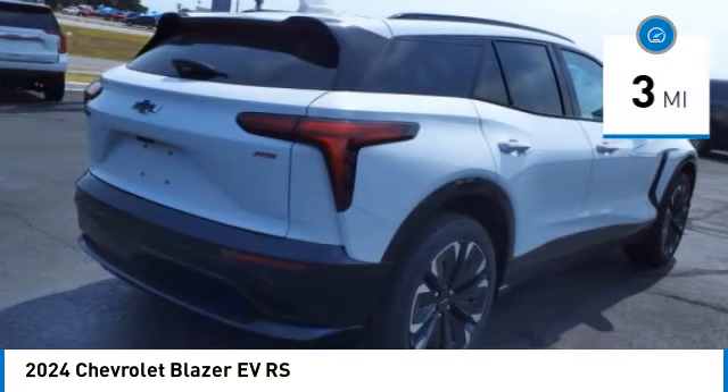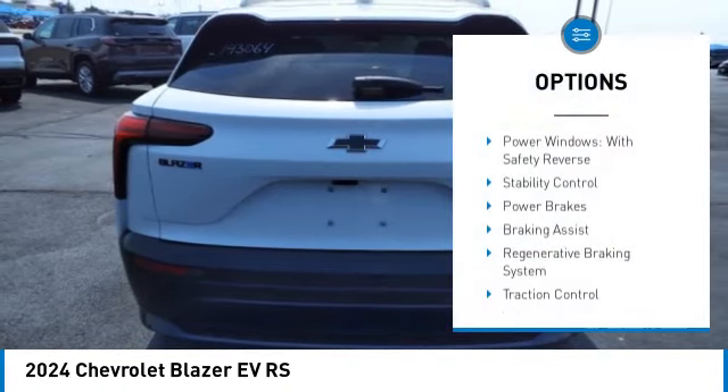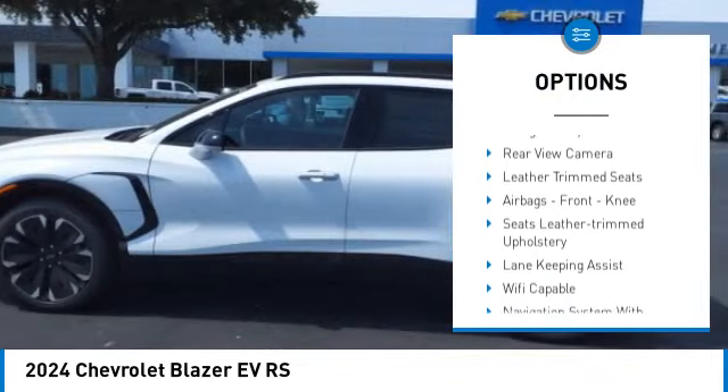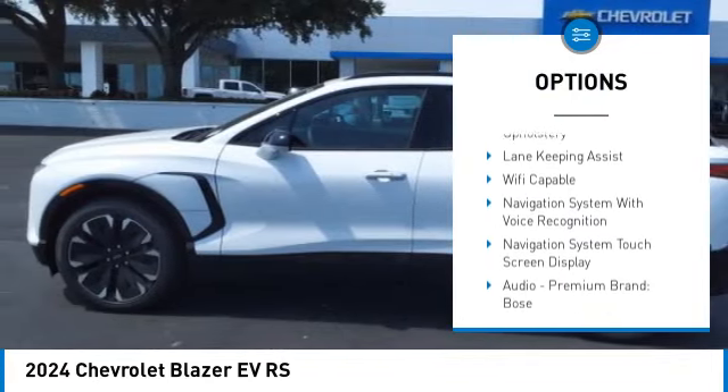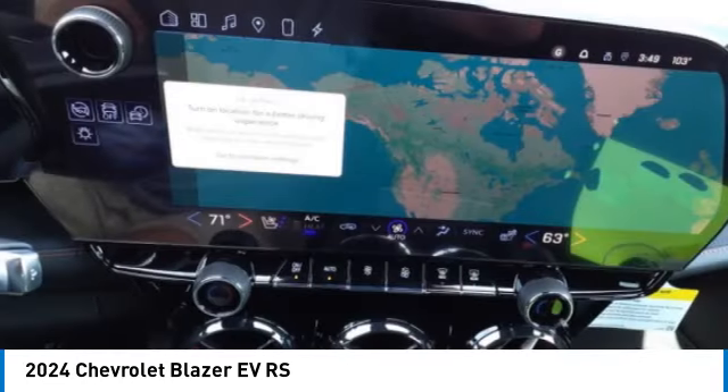This vehicle has less than 100 miles. Here are some of this vehicle's great options: power windows with safety reverse, stability control, power brakes, braking assist, regenerative braking system, traction control, voice activated navigation system.